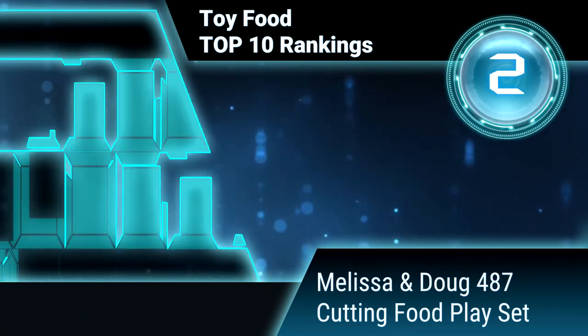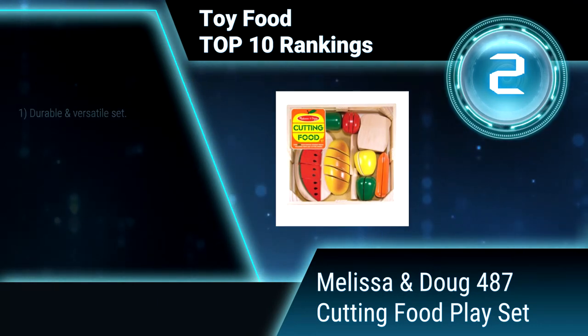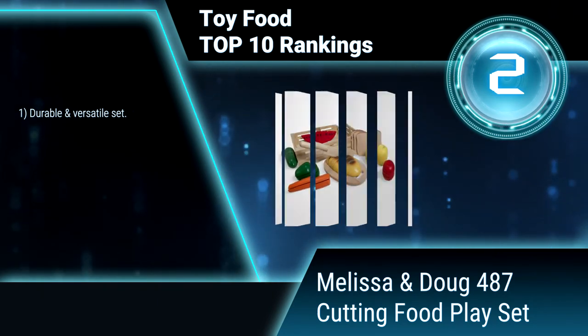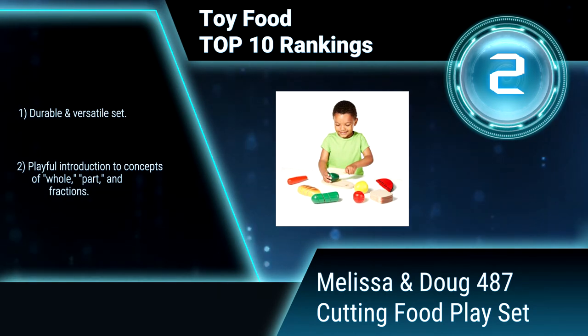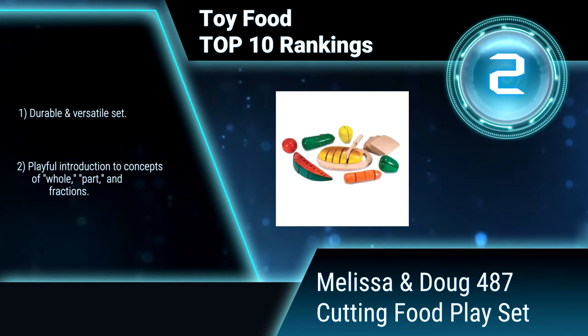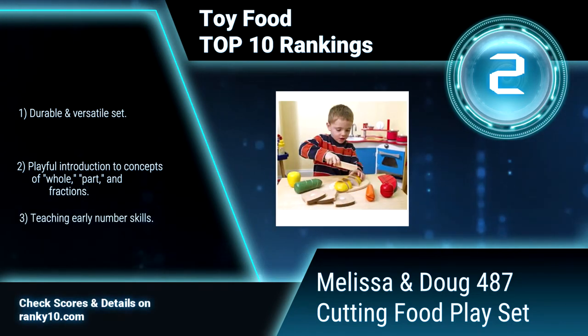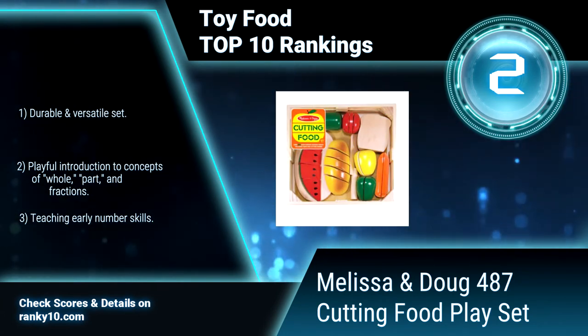Ranking number 2: Melissa and Doug 487 Cutting Food Play Set. Slice it, dice it, and serve it up. These handcrafted wooden food treats are held together with self-stick tabs that make a satisfying crunch when cut with the child-safe wooden knife. Durable and versatile set. Playful introduction to concepts of whole, part, and fractions. Teaching early number skills.